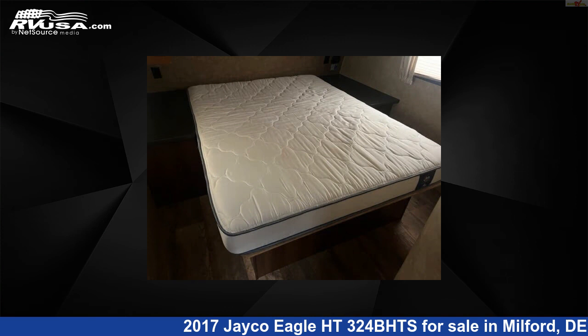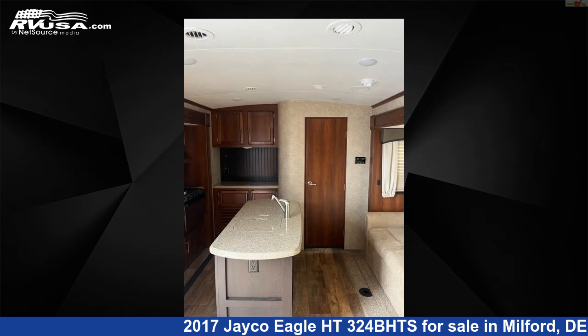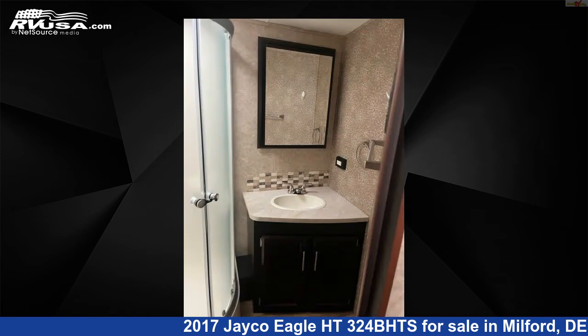The unloaded weight of this 2017 Jayco Eagle HT324BHTS is 8,585 pounds. For more information and pricing on this unit, and to see all units available for sale by Delmarva RV Center, visit rvusa.com.